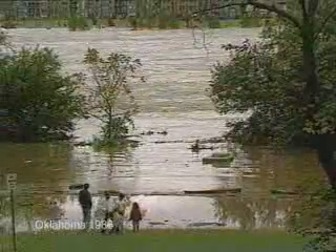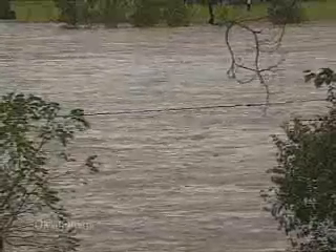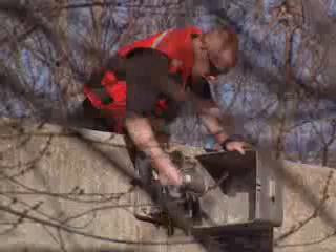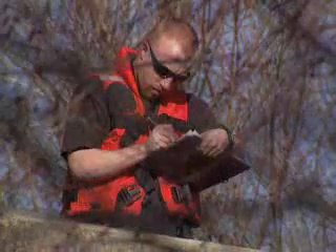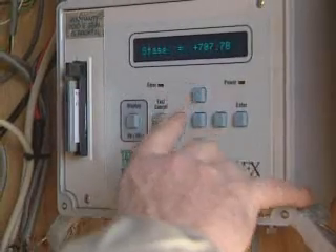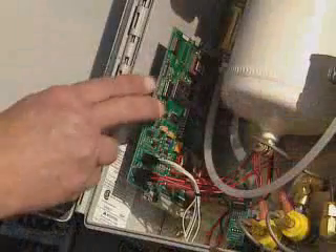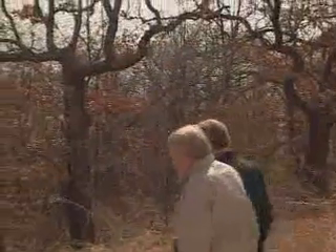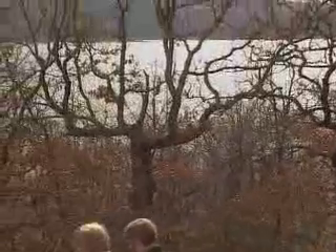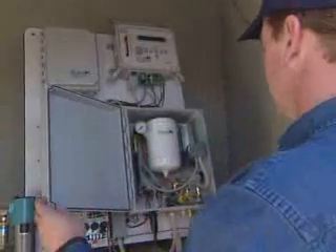Back then, predictions about how high area water levels would reach were made through a process still used today called stream gauging. Stream gauging is a measurement to determine how much flow there is in a stream and how high the water is. Those types of information come into our computer system and are tools that we use to make good decisions on when and how much water to release. But technology has changed since the flood of 1986, and the Army Corps of Engineers and the U.S. Geological Survey now depend on smaller electronic hydrologic systems that they say are more reliable.